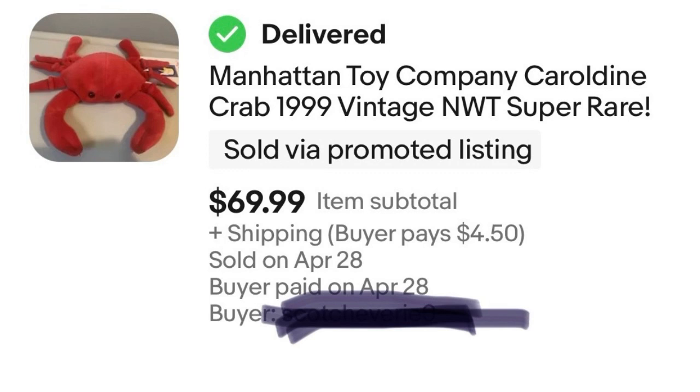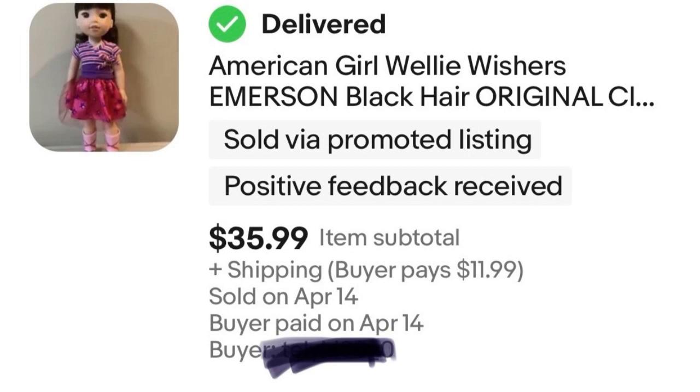Next, we have an American Girl doll — this is the Welly Wishers line, the slightly smaller ones. These ones are great to snatch up from thrift stores because sometimes they don't even realize that these carry value like their larger American Girl cousins. I actually paid $5 at Goodwill for this and sold it, as you can see, for $36.